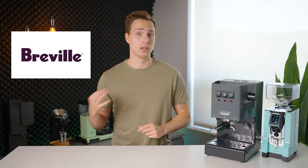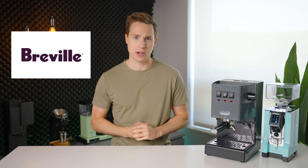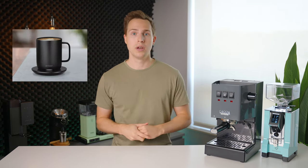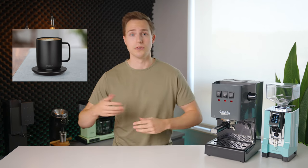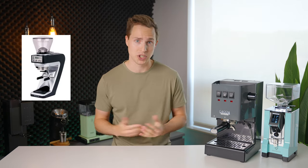Moving on to Amazon, we have the Breville Bambino that is seeing long weekend sales pricing, along with most of the other Brevilles on Amazon. If you're currently in the market for one of those, it's always a pretty good time to consider finally pulling the trigger. We also have the Ember Mug 2, which is slightly reduced from full price, as well as the entire Baratza Sette lineup, which is pretty sweet to see.